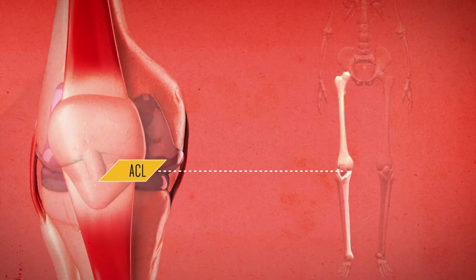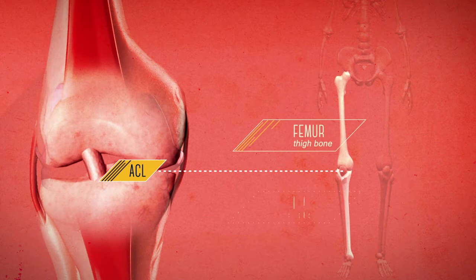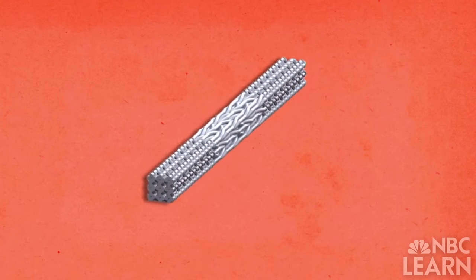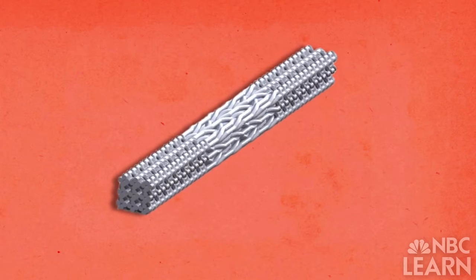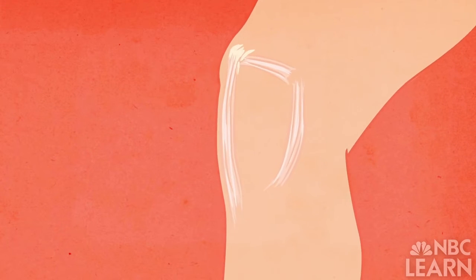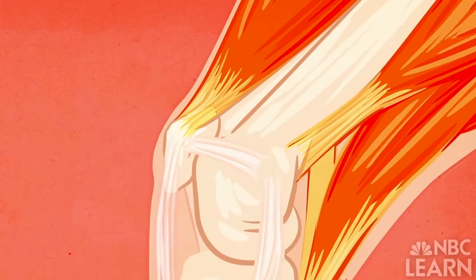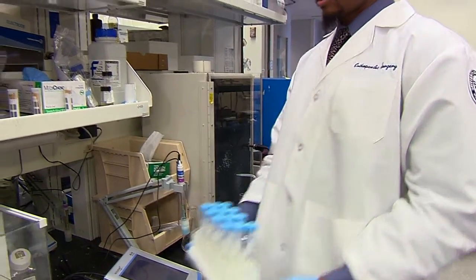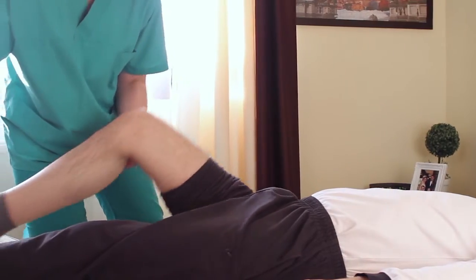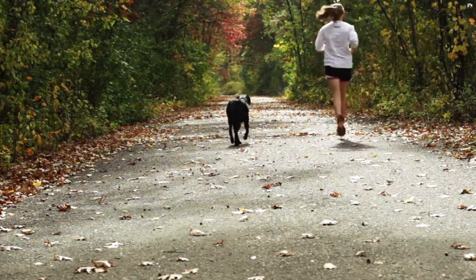ACL reconstructions can be challenging and require long rehabilitation. The LC ligament is a bioreabsorbable scaffold that encourages regeneration of the patient's own ligament tissue. Now in clinical trials, Lorentzen's invention could dramatically transform ACL injury treatment and improve patient outcome.